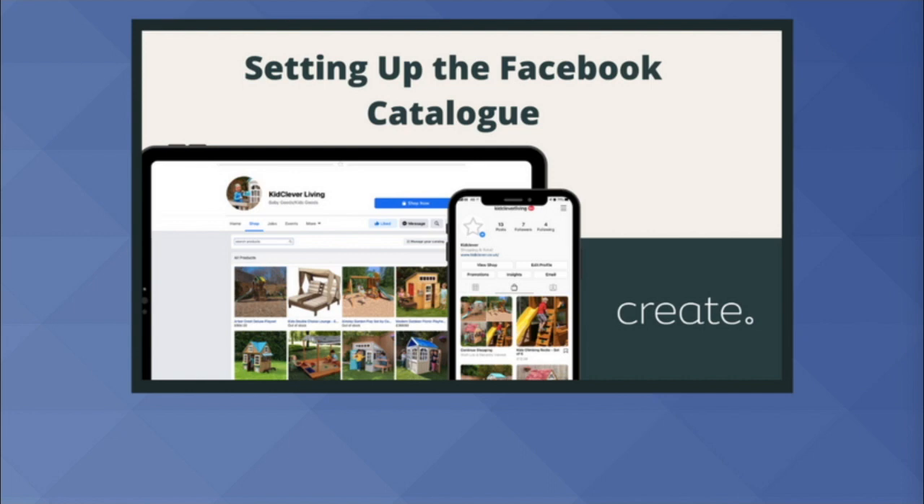Before getting started with the Facebook shop, you will have needed to set up your Facebook catalogue. You can find out how to do so by clicking here or through the link in the description.